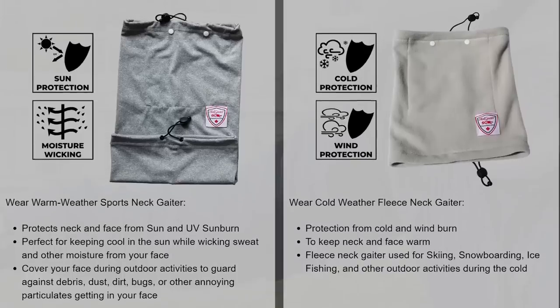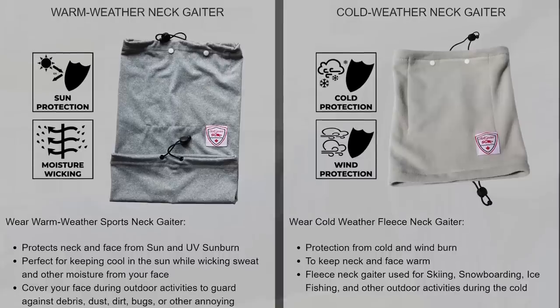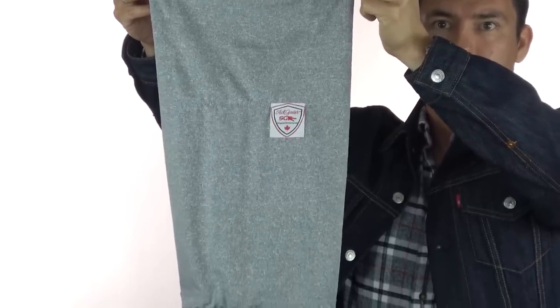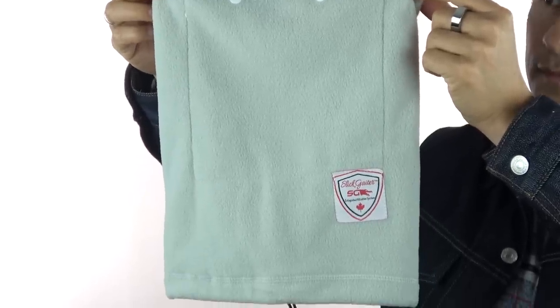The deal at Slit Gaiter is basically a two-for-one: you have the cold weather gaiter and the warm weather gaiter. The warm weather one is really nice because if it's hot outside, you can douse it in water, put it on your neck, and it will keep you cool — you can also wear it as a face mask, and it will protect you from the sun if you're out cycling. The cold weather gaiter is great if you're going to be out snowmobiling or cross-country skiing — it will insulate your neck and keep you warm.